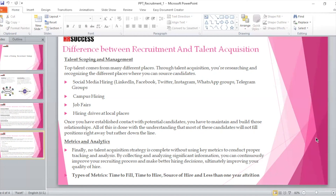Coming to metrics and analytics — without data, no HR department can run smoothly. No talent acquisition strategy is complete without using key metrics to conduct proper tracking and analysis. By collecting and analyzing significant information, you can continuously improve your recruiting process and make better hiring decisions, ultimately improving your quality of hire. The key metrics considered here include time to fill, time to hire, source of hire, and less-than-one-year attrition.